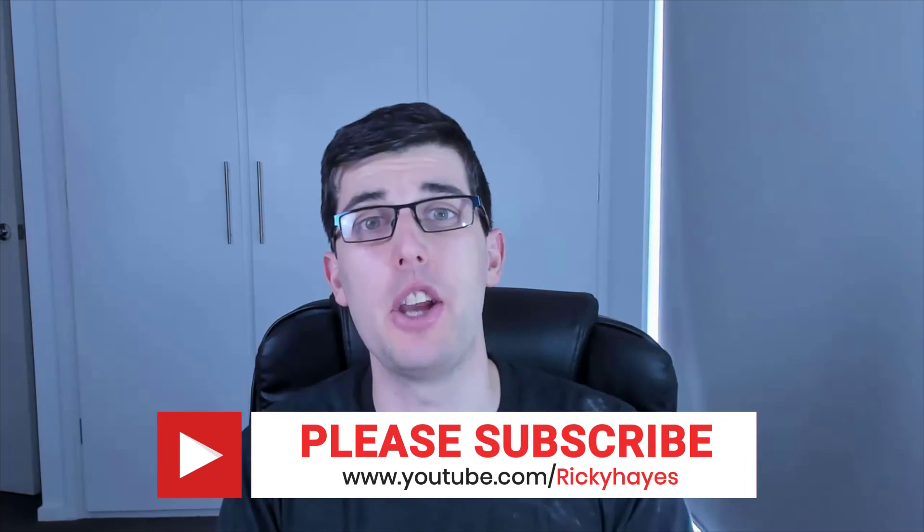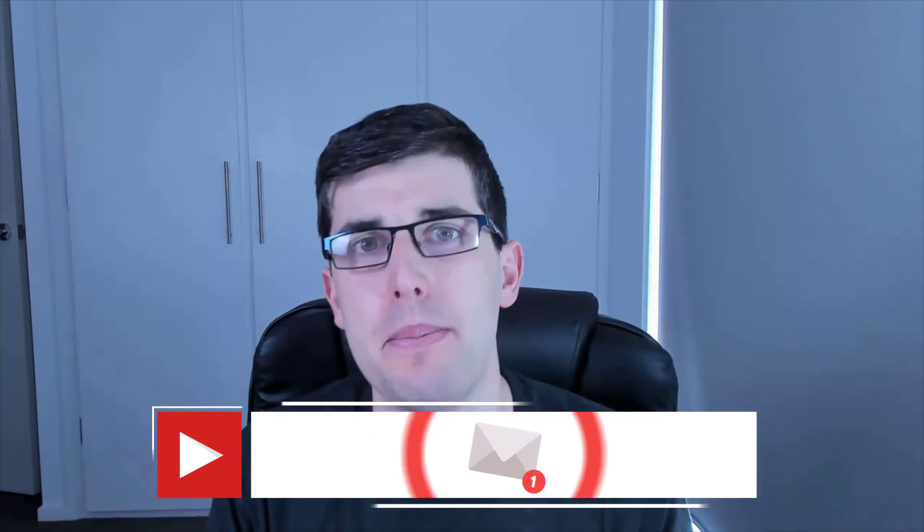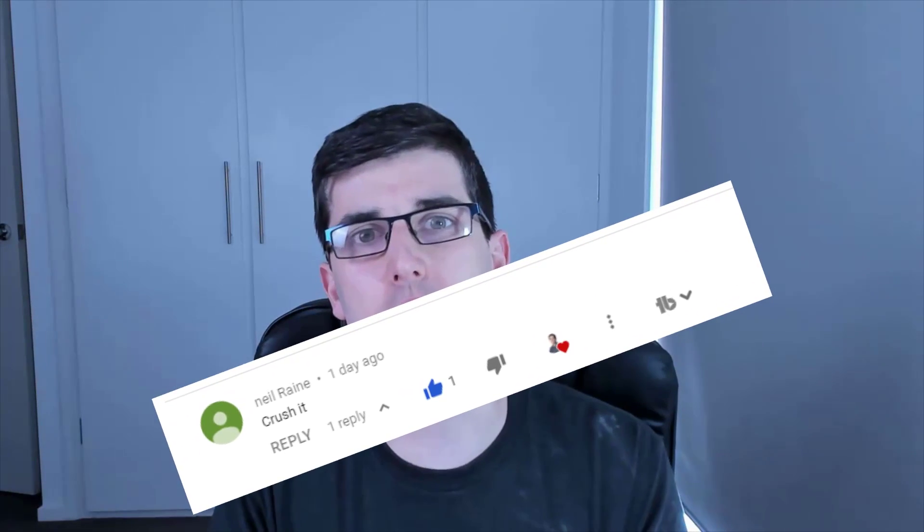I hope you've been enjoying today's video. Don't forget to subscribe and comment down below 'crush it' to go in the chance to win one of two 15-minute coaching calls with myself, Ricky Hayes. Congratulations to today's winners of the 15-minute coaching calls — your names will be showing up on screen. Contact me on Instagram at Ricky Hayes IG so we can arrange our call together.